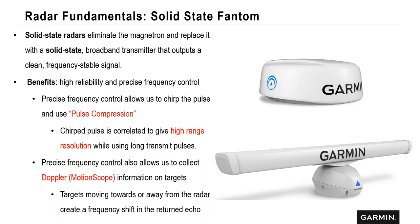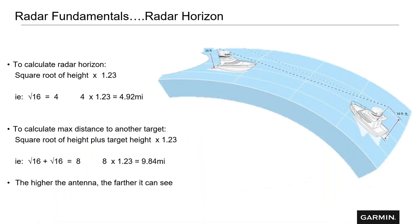We have solid state radars from dome all the way up to open array antennas. To calculate how far your radar can see: take the height of your radar off the surface of the water and take the square root of that. For example, with 16 feet, the square root of 16 is 4, multiply by 1.23, and you're at about 5 miles — depending on sea conditions.